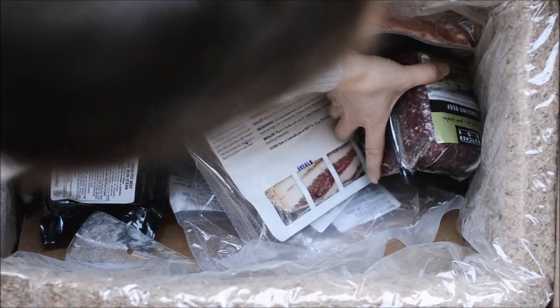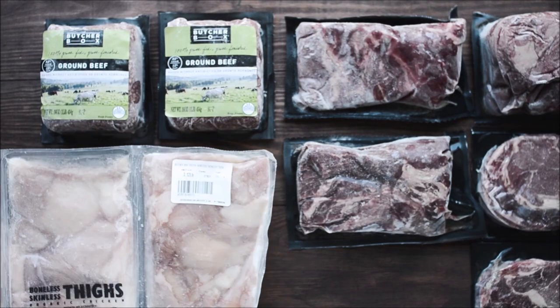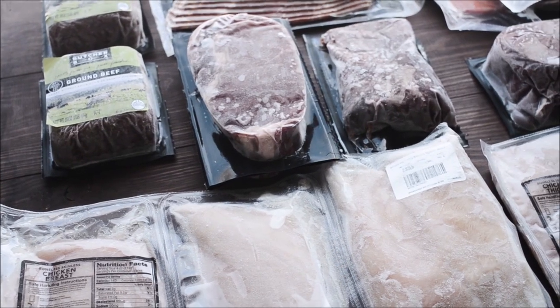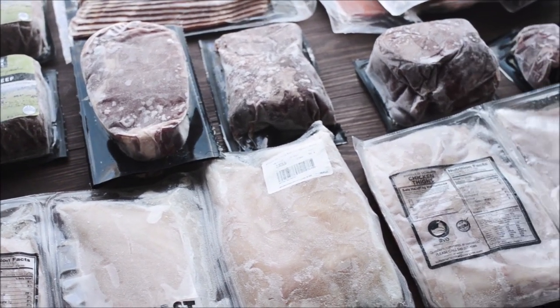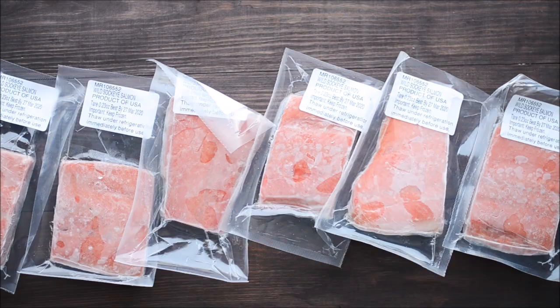I love that ButcherBox offers 100% grass fed and grass finished beef, free range organic chicken, and heritage breed pork which hasn't been bred to remove all of the healthy fat and good flavors. And now they've found a source for Wild Caught Salmon that comes from the pristine waters of Bristol Bay, Alaska.